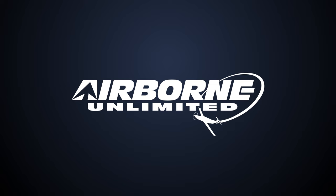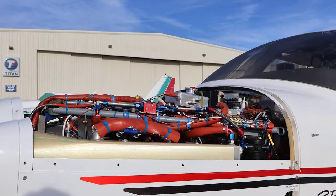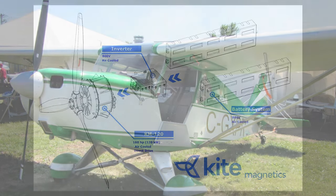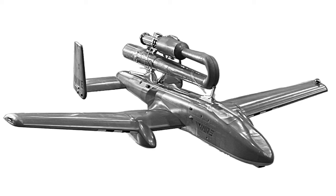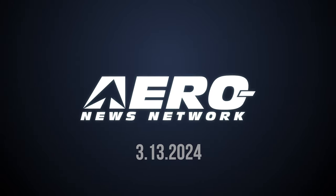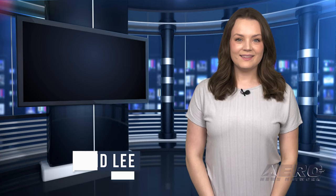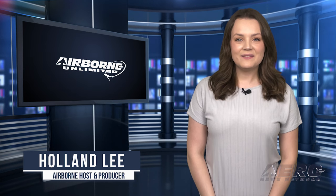Coming up on today's episode of Airborne Unlimited: A&N flies the Delta Hawk diesel, Kite Magnetics shows off the E-Hawk trainer aircraft, and pulse jets are back in style. Welcome to Airborne Unlimited, I'm your host Holland Lee. Let's get into today's stories.